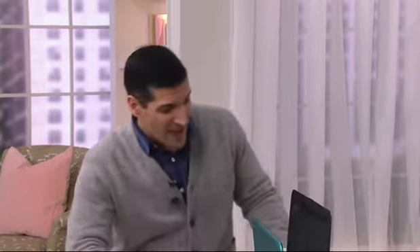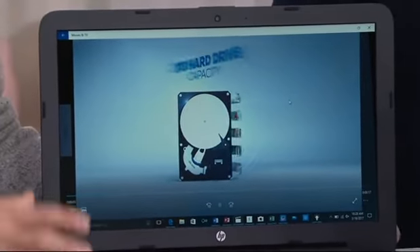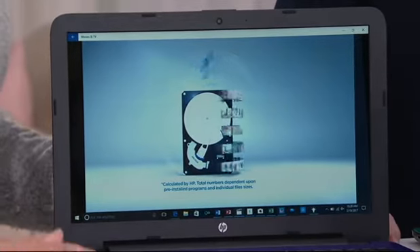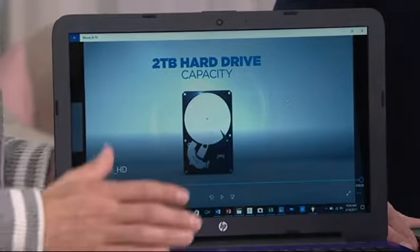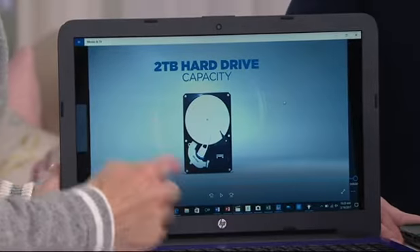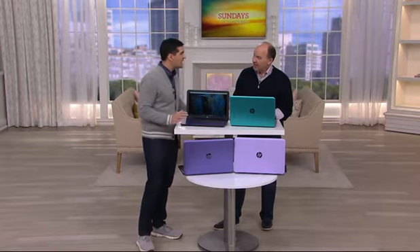The two-terabyte hard drive is massive. Your hard drive is your storage space for your videos, your photos, your music. We're talking 800,000 photos, 400,000 songs. This can be the entire family hub. We teamed the AMD A12 — top of the line, seventh generation processor, just released several months ago — with not four, six, or eight gigabytes, but 12 gigabytes of RAM. So you know you're buying something you won't have to replace right away.